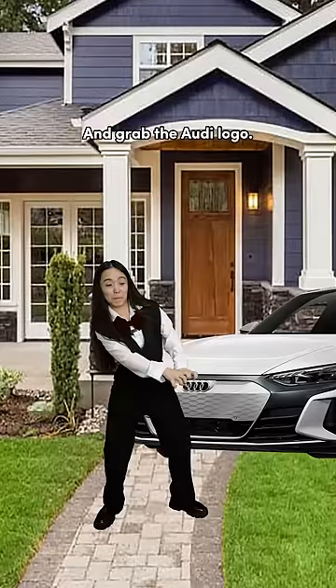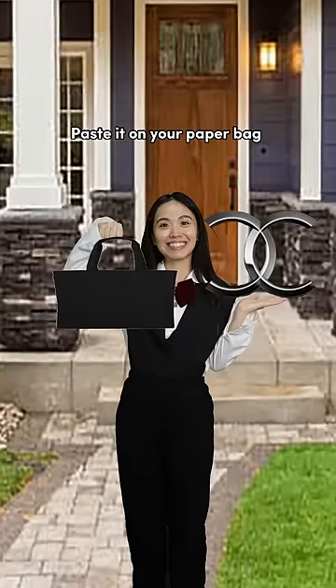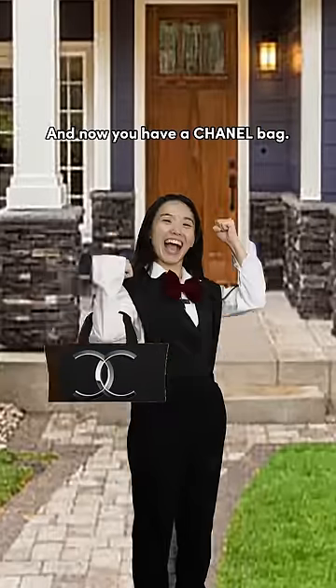Get out of the car and grab the Audi logo. Break the logo and you will get the Chanel logo. Place it on your paper bag and now you have a Chanel bag. Yai!